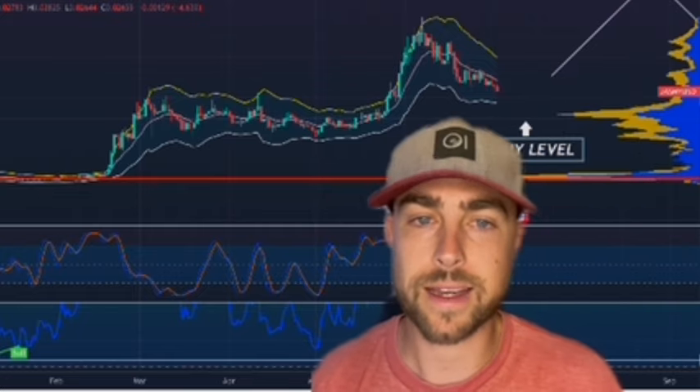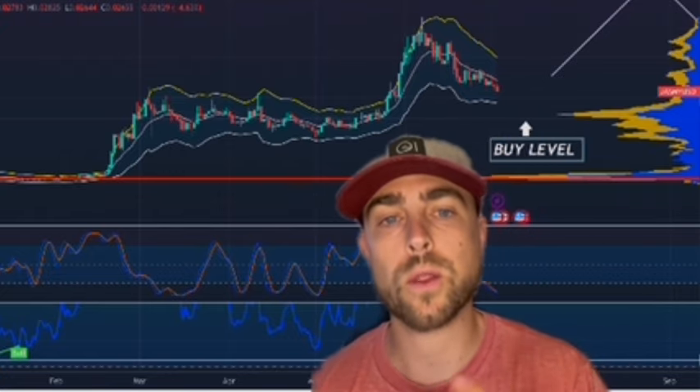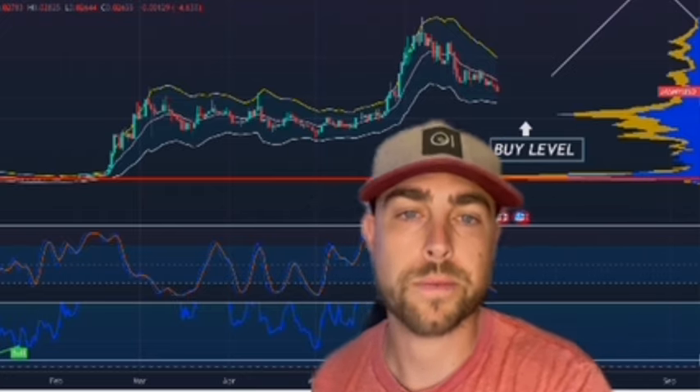That's not really looking like it's time to buy right now for Jasmine. My next buy level that I've been saying to you guys is about two, all the way down to two cents. A couple of reasons why — volume, there's a big block of volume right here.